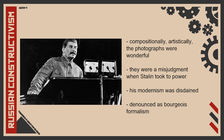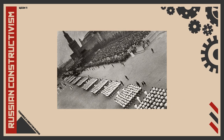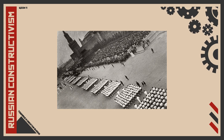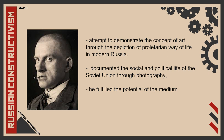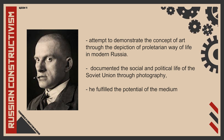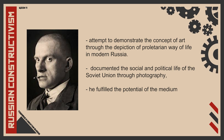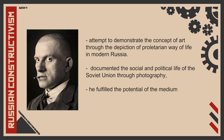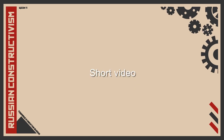His modernism was disdained and his work was denounced as bourgeois formalism, having no ideological content. Rodchenko was then forbidden from photographing independently and allowed only to cover military parades and sporting events. All in all, these photographs by Alexander Rodchenko were an attempt to demonstrate the concept of art through the depiction of a proletarian way of life in modern Russia. By documenting the social and political life of the Soviet Union through photography, Rodchenko fulfilled the potential of the medium as the art appropriate for his time, though falling out of favour with Stalin.